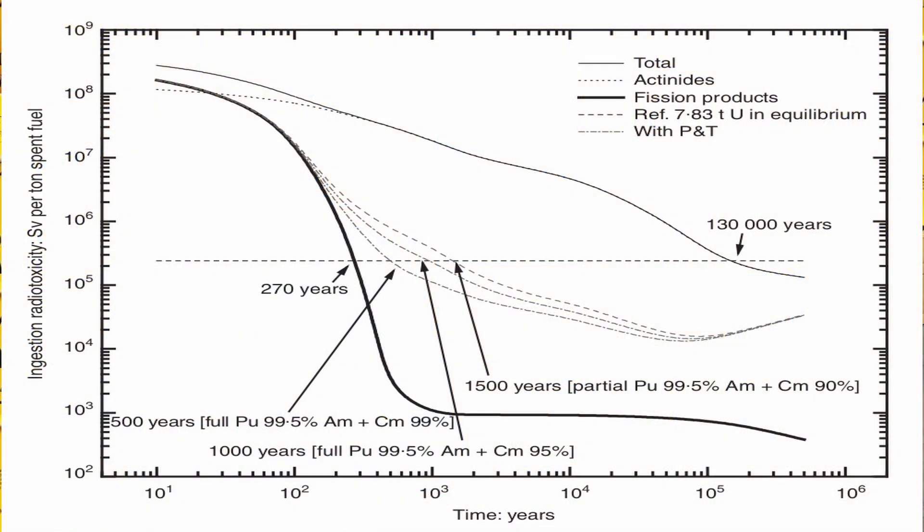This plot is a bit complicated, but it's worth looking at carefully. It's a log-log plot, which means every major tick is a factor of 10. The x-axis goes from 10 years all the way to a million years. The dashed horizontal line down the middle is the radioactivity of natural uranium. Ten years after the spent fuel is removed from the reactor, it's about 1,000 times more radioactive than when it was introduced. The dark line represents the decay of the fission products, and after 270 years those elements have decayed enough to no longer be a significant concern. But the actinides, or transuranic elements, continue to be radioactive for much longer — it takes about 130,000 years until the waste is as safe as the fuel that entered the reactor.